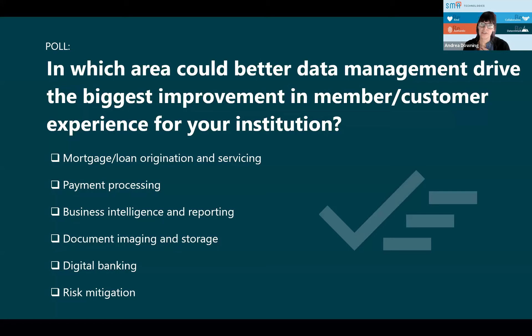Before we go into these use cases, we just want to hear everybody's thoughts on what areas do you think better data management could drive the biggest improvement in your account holder experience — whether that's mortgage loan origination, payment processing, BI reporting, or document imaging. BI has just immediately taken over on the poll results. Reporting is huge. Nothing else has registered on the board yet except for BI reporting.